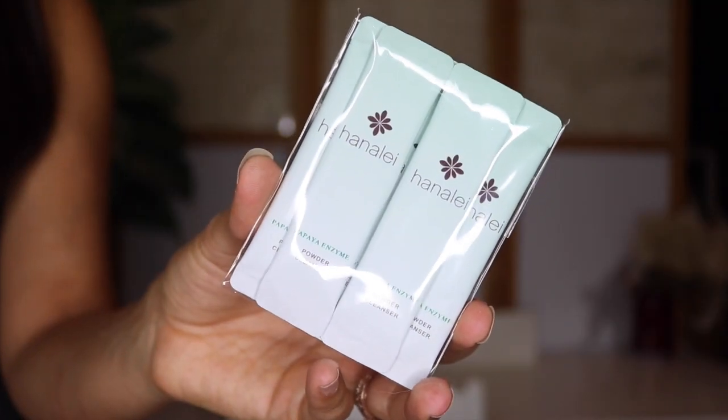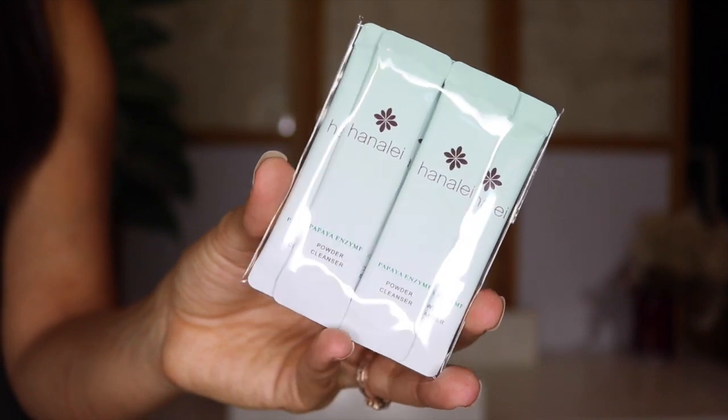Let's see what we have inside. The first little guy I'm pulling out — oh, so weird! These are Hanalei Papaya Enzyme Powder Cleansers. They look like little samples that you can pour into water or juice and use as a supplement. That's really cool and super different for Ipsy. Maybe a long time ago I got some sort of green mix in my Ipsy bag, but this is really different. Really cool. I'm excited to give that a try.